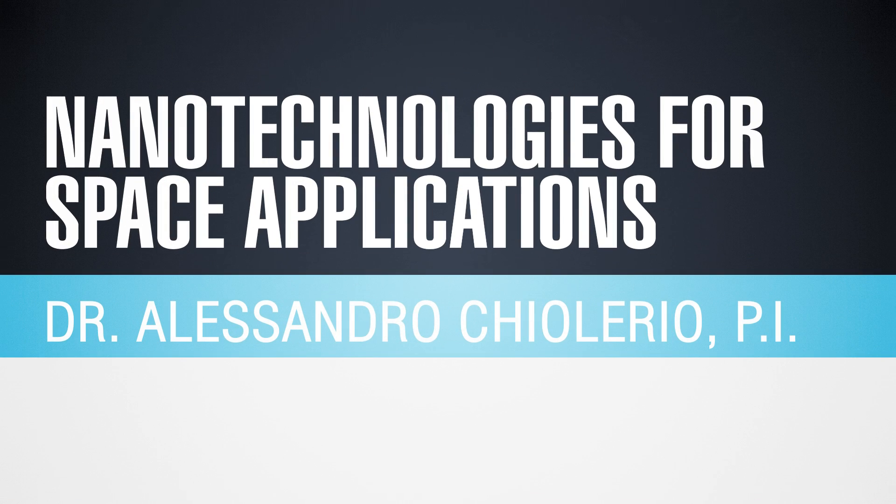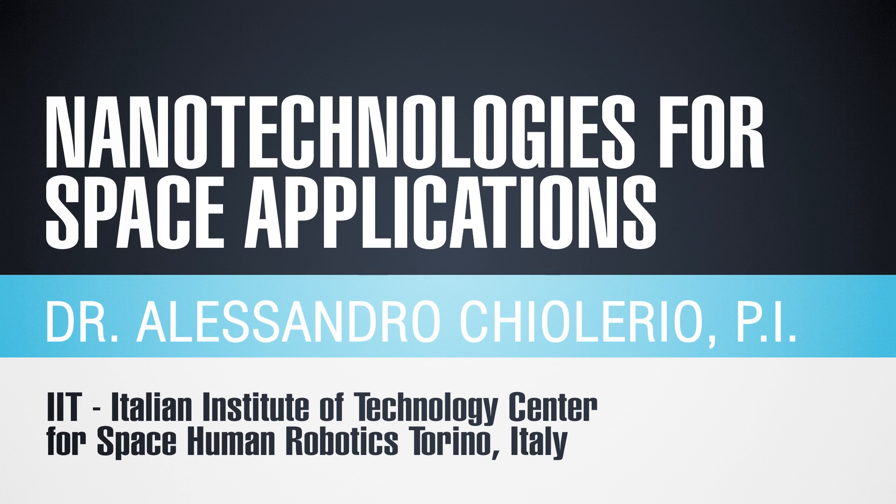My name is Alessandro. I am Principal Investigator at the Italian Institute of Technology in the Center for Space Human Robotics. We work basically with nanotechnology. We synthesize materials from scratch, from a chemical lab. We realize electron devices which are able to read out the response of certain kind of sensors, and we realize complete devices conceived for application in space environment.